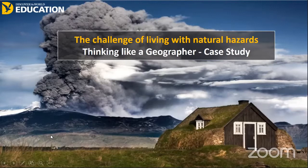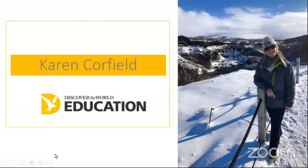As you can see, there's a fantastic picture here of Eyjafjallajökull in the background of this little traditional Icelandic house. My name is Karen. I work for Discover the World Education. I'm also an Icelandic guide and Icelandic specialist. Prior to working here, I was a geography teacher and head of department, as well as a pastoral deputy in a variety of different schools. I continue to keep very much up to date with the various geography specifications and syllabuses.